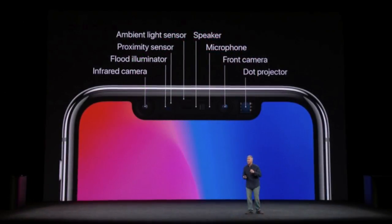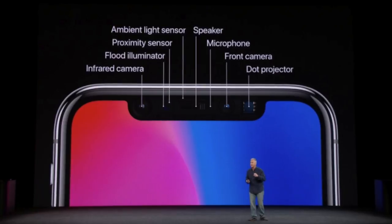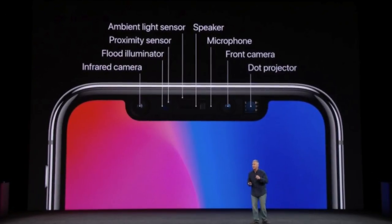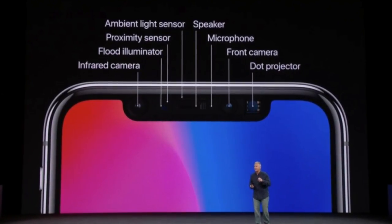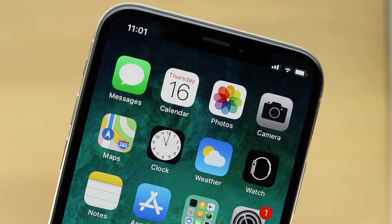My third favorite feature is Face ID. Face ID comes with an infrared camera, a flood illuminator, proximity sensor, ambient light sensor, speaker, microphone, front camera, and dot projector. Now all these components work together to create an excellent facial recognition system.